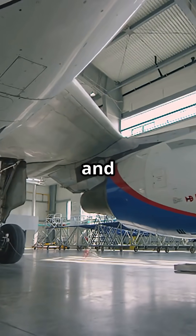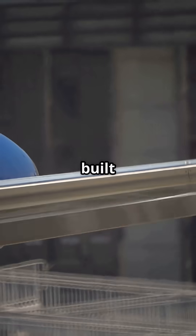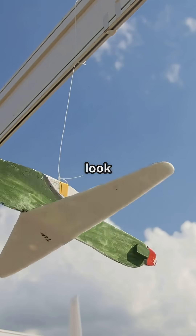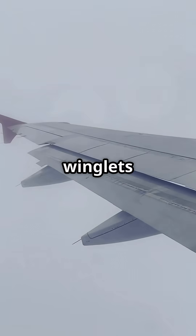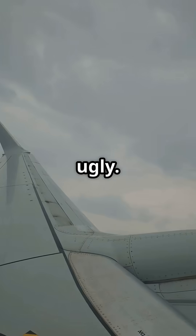So next time you see winglets and assume they're sleek and smart, think again. Some are built for performance. Some for clearance. And some just to look the part. Not all winglets are aerodynamic — some are just practical. And a little bit ugly.